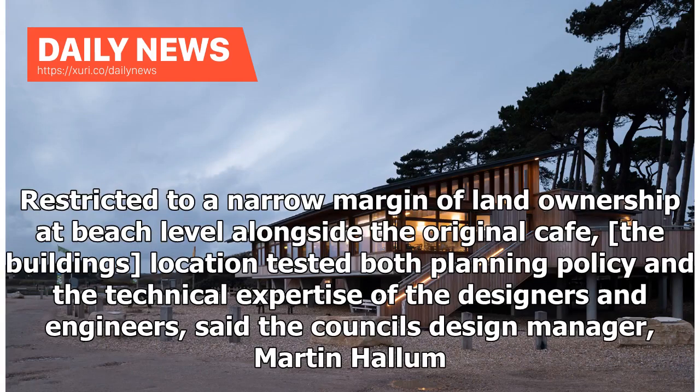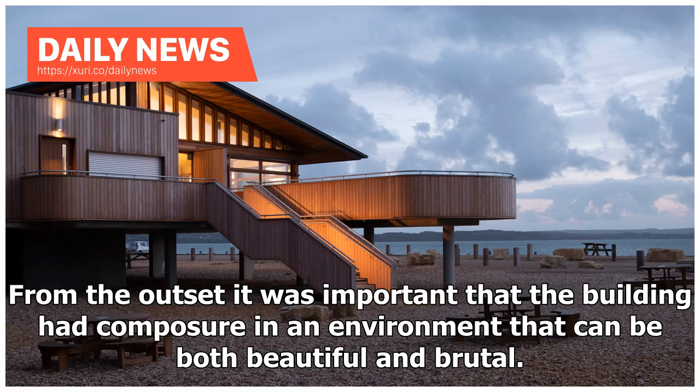Restricted to a narrow margin of land ownership at beach level alongside the original café, the building's location tested both planning policy and the technical expertise of the designers and engineers, said the council's design manager Martin Hallam. From the outset it was important that the building had composure in an environment that can be both beautiful and brutal.